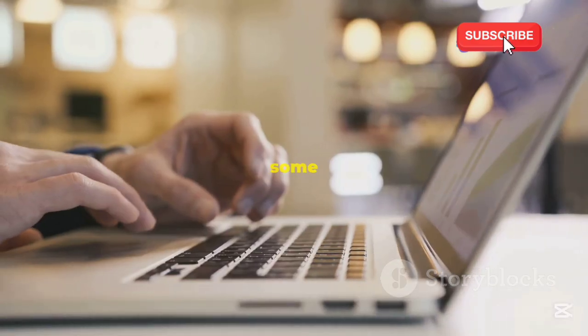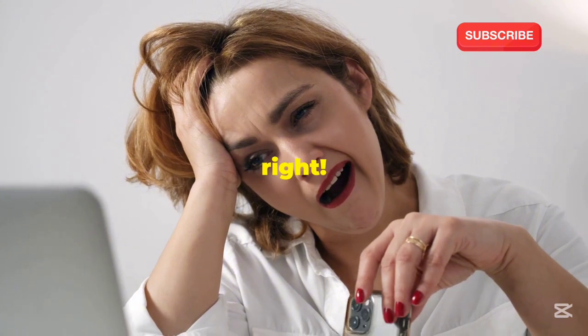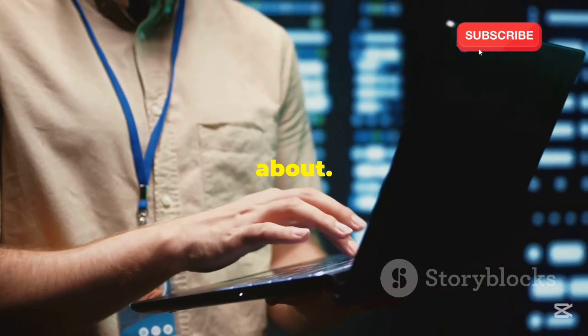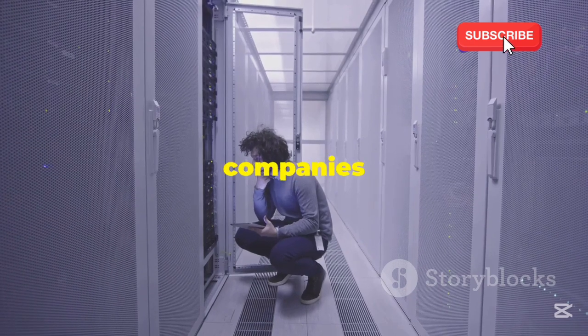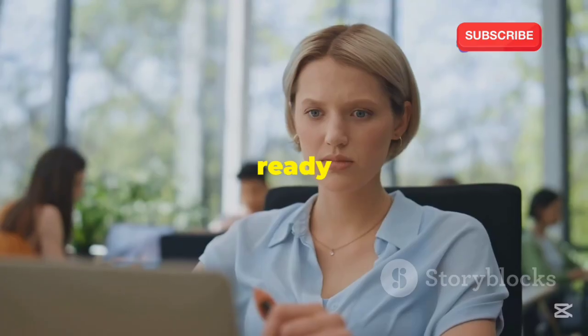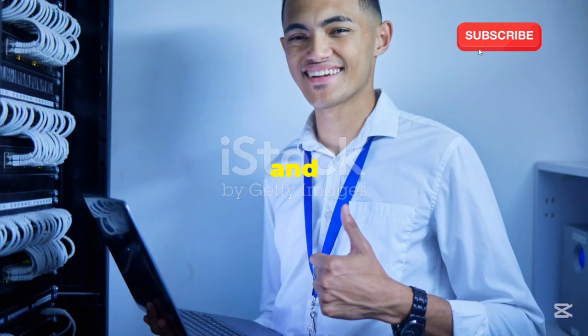At first I thought it was some crazy internet scam. Free stuff online? Yeah, right. But curiosity got the best of me — I had to see what it was all about. Turns out, there are legit companies out there offering free servers, and I'm here to tell you all about it. Get ready to have your mind blown, because I'm about to show you exactly how I did it and how you can too.